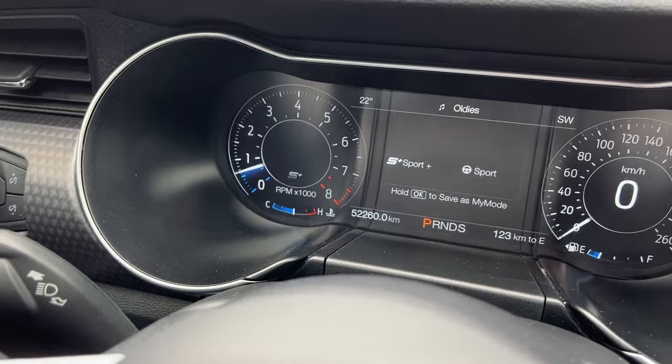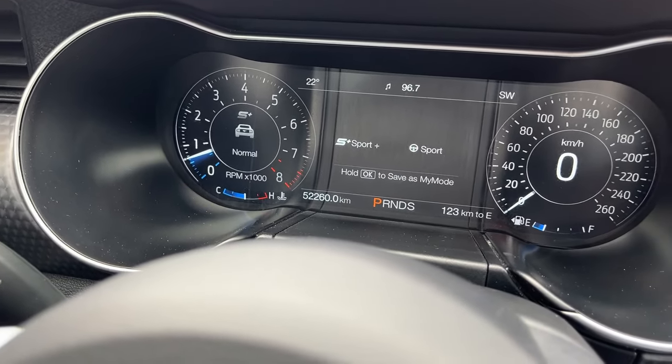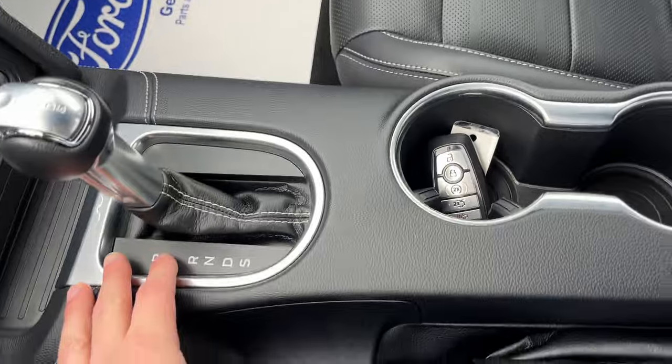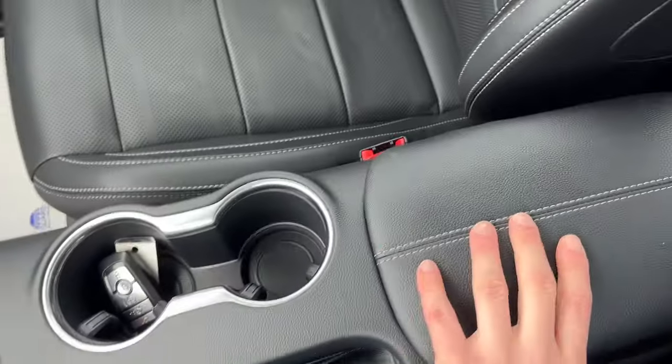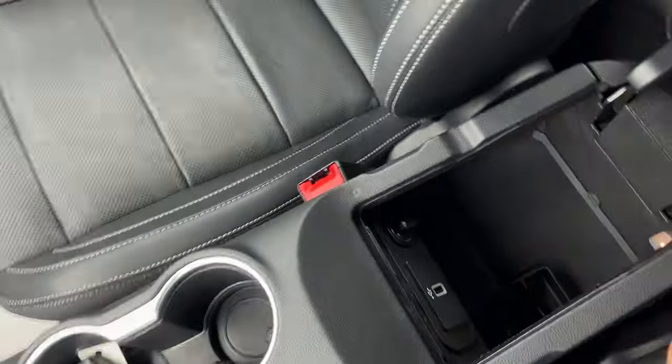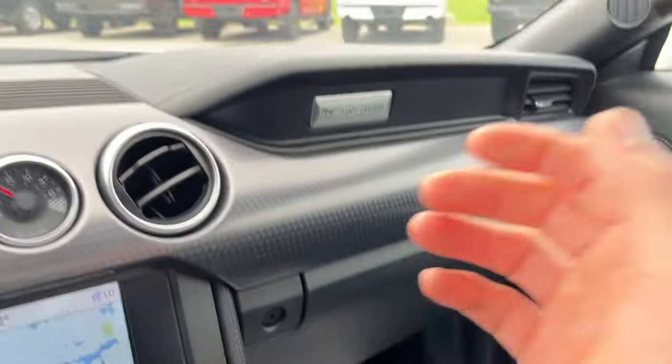So you have normal, sport, and then I think you also have a track mode, drag strip, snow and wet. And you have your shifter here with your sport mode as well, remote start on the key fob, your parking brake, some storage here in the center console area.